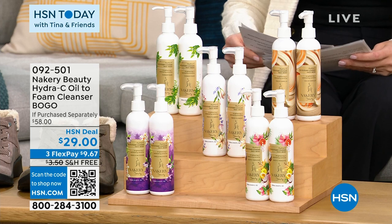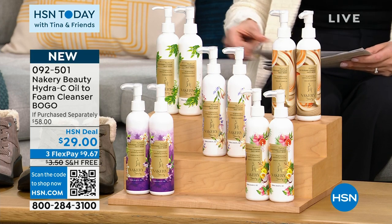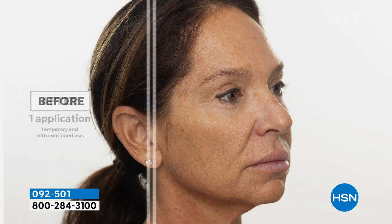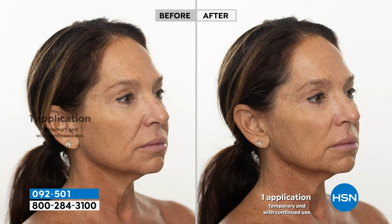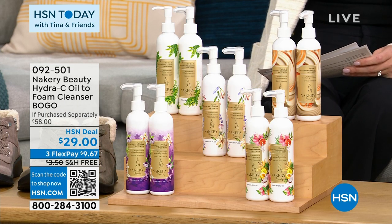Nakery Beauty — what a fun product. Look at the results. This is the Hydra C Oil to Foam Cleanser for your face and body — get gorgeous skin with just a daily cleanser. It is an anti-aging, multi-tasking oil-to-foam cleanser — it'll help smooth the look of lines and wrinkles, hydrate and plump the look of skin. When we're talking anti-aging antioxidant hydration powerhouses, you'd expect to pay a lot more. They retail at $58 — you are getting two for $29.